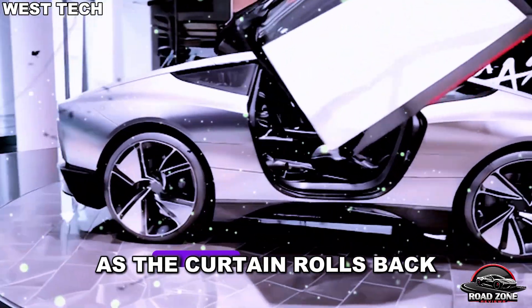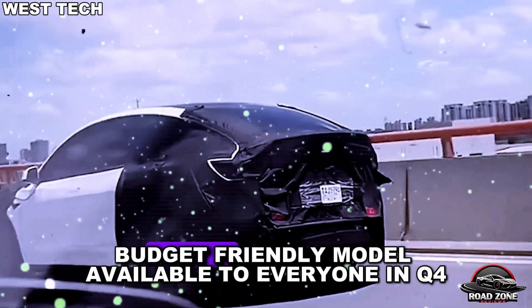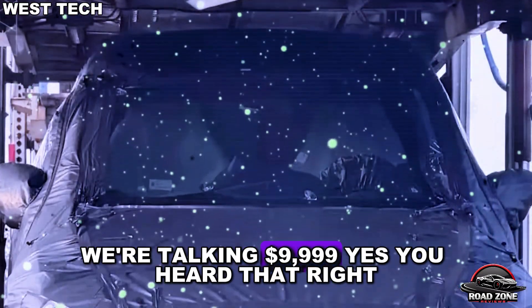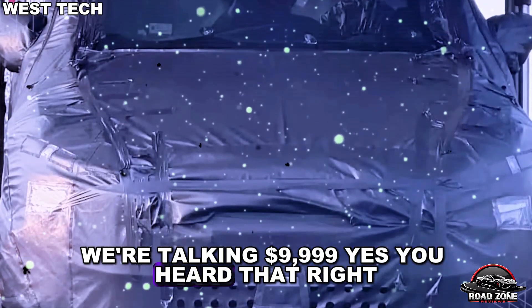As the curtain rolls back, Tesla is getting ready to launch a new budget-friendly model available to everyone in Q4. And when we say affordable, we're talking $9,999.